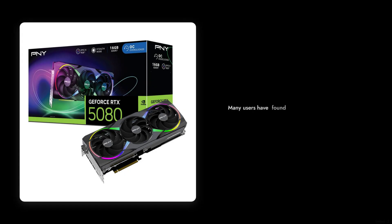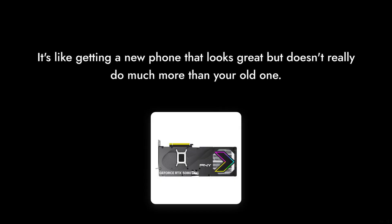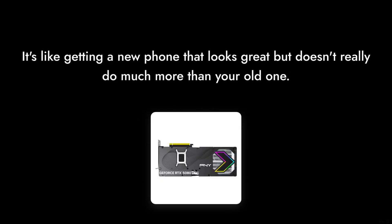Reason number four: limited real-world performance gains. While the specs sound impressive on paper, many users have found that the performance increase over its predecessor isn't as significant as they hoped. It's like getting a new phone that looks great but doesn't really do much more than your old one.